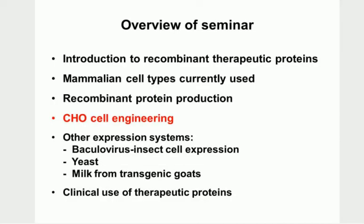I reckon we've probably got another half an hour to go, but I think we'll have a five-minute break here and then come back.